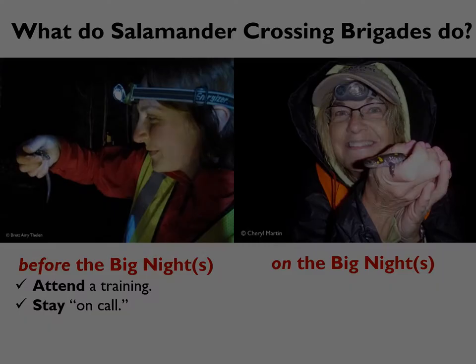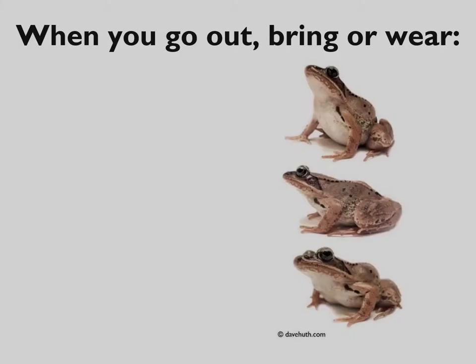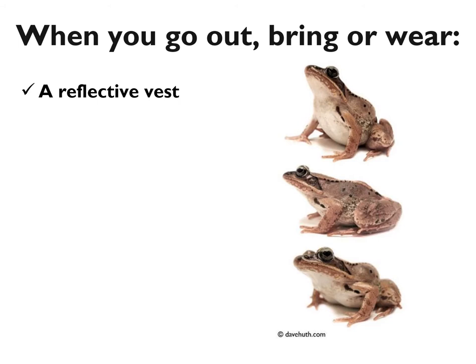One last thing to do before the big nights while you're on call is to prepare your field gear. First and foremost, you should be wearing a reflective vest so that cars can see you better. This is an essential piece of safety equipment. If you do not yet have a reflective vest, do not go out on the road on big night — it is that important. You can buy reflective vests at nearly any hardware store, sporting goods store, or online. If cost is a barrier and you live in the Monadnock region, the Harris Center may have a reflective vest you can borrow.